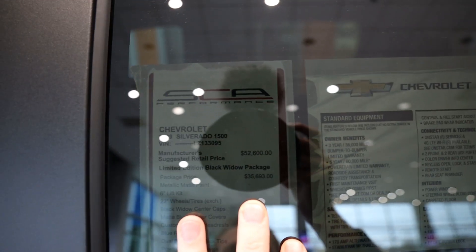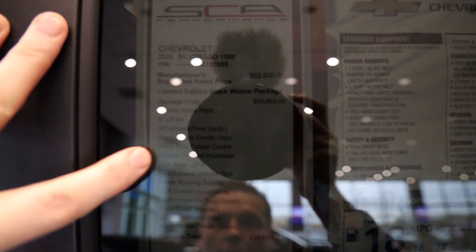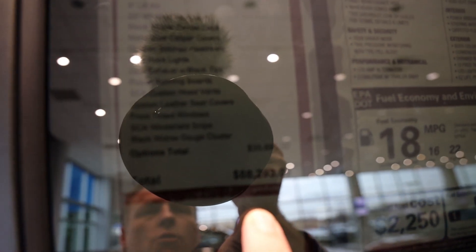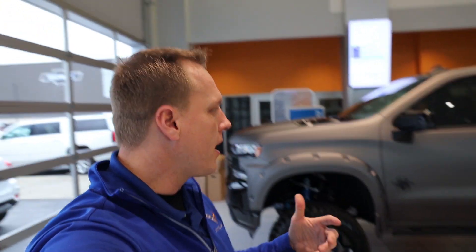The SCA package is a $35,693 option, which gives you the metallic matte paint, six-inch lift kit, 22-inch wheels, Black Widow center caps, matte blue caliper covers, custom stitch headrests, blue rock lights, dual exhaust tips, power running boards, hood vents, custom leather seats, front window tint, hood snipe, and the Black Widow custom gauge cluster. This vehicle stickers for $88,293 MSRP. My dealership would sell it for $77,533 — that's with all available discounts and rebates. You can check the current pricing at bachmannchevrolet.com.